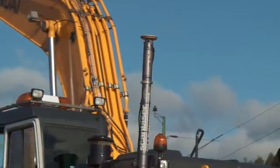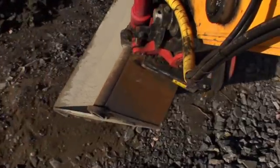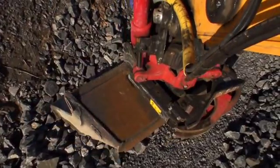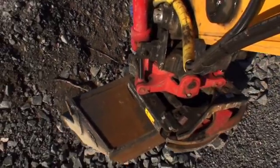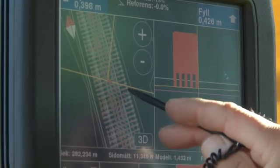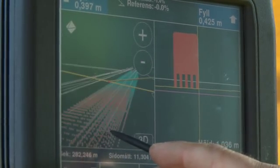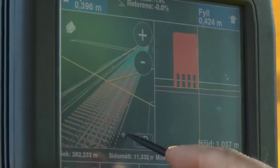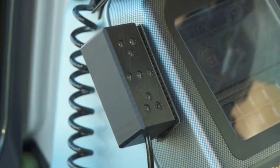With a GPS antenna on the machine, plus sensors on the excavator bucket or bulldozer blade, the machine operators constantly receive real-time positioning information to enable them to carry out their work. Here on my monitor, the screen shows the profile component I'm working on right now. It shows me the position of my bucket and where I need to excavate in order to form the required profile.